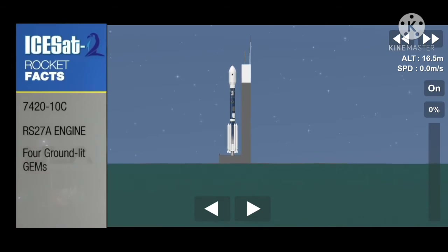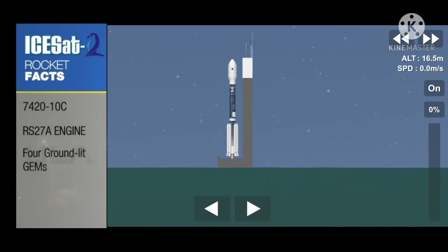The Delta II rocket's second stage uses Aerozine-50 and nitrogen tetroxide to fuel the Aerojet Rocketdyne AJ-10 engine. The second stage provides the power needed to put ISAT-2 into its initial orbit. During ascent, the spacecraft needs to be protected, and we do that with a 10-foot composite fairing.